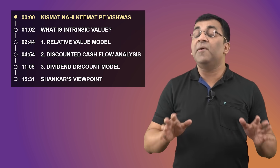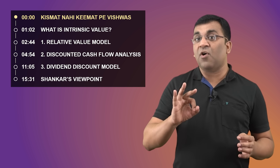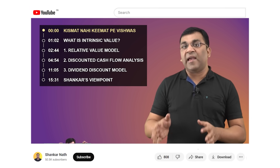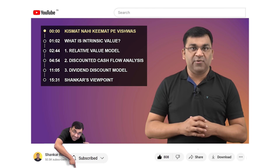It's the calculation of this keemath, this intrinsic value, which will be our quest for the day. I'll be taking you through three different methods of calculating a share's true worth. And if you find the content useful and informative, then do press the like button and leave back a comment, as it definitely helps me with the YouTube algorithm.